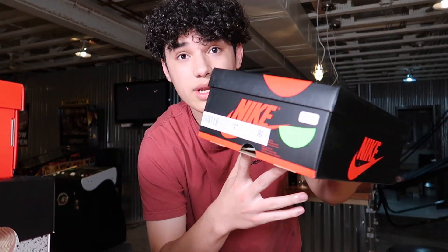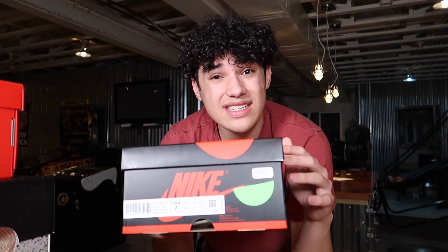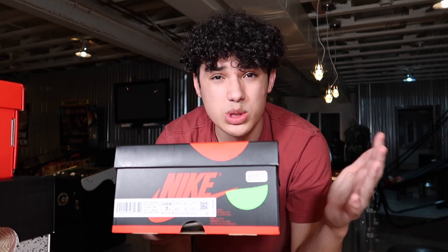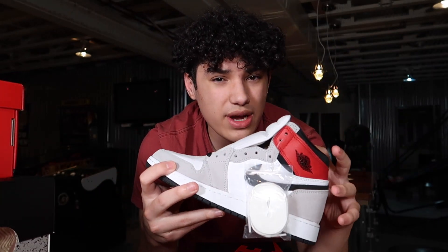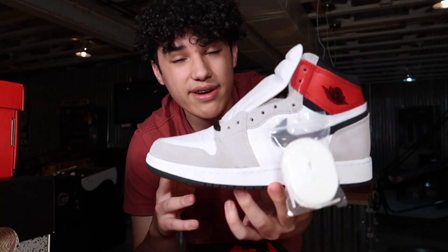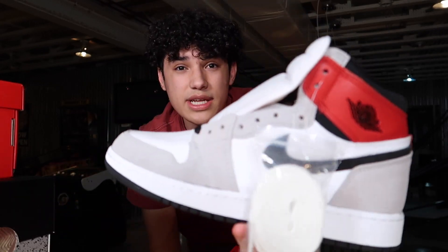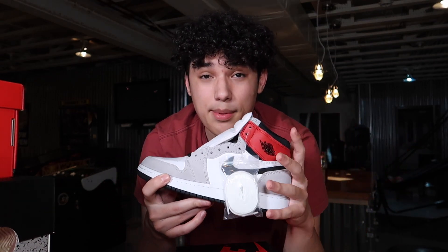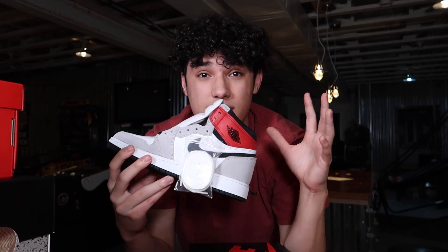The next shoe is also a Jordan 1, a GS size 7Y, and I got these from GOAT. I got 25% off using Cash App because they were running a promotion where you could get a $50 discount on a shoe purchased on GOAT. I think these are called the Light Smoke Grays. I paid around $216 after shipping, which is a really good deal — they go for around $260 right now. I'll hold these and hopefully they hit around $300–$350 by the holidays.